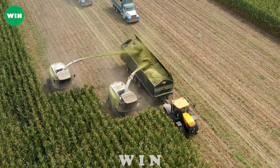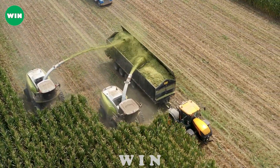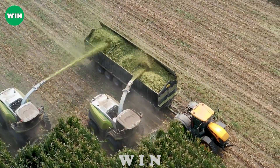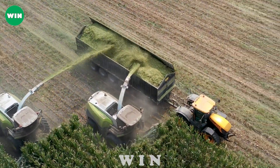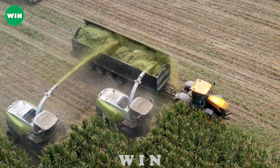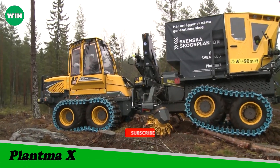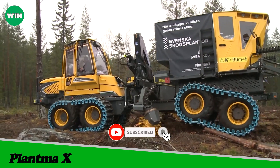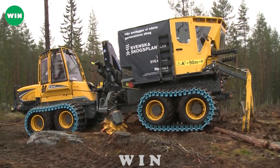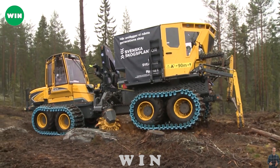A touch screen display allows the operator to monitor and control all aspects of the machine. The Kirby 40-Foot Silage Wagon is a leader in its class and can work in any silage field.